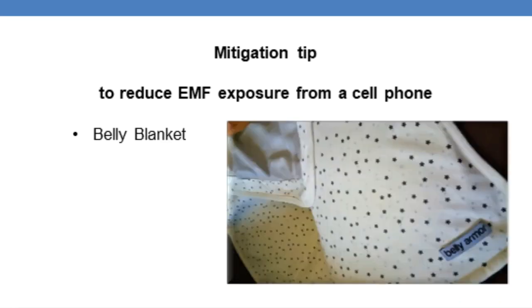Pregnant women who want to protect not only themselves but more importantly their unborn baby can use a belly blanket. I demonstrated the mitigation effect of the belly blanket in one of my videos, which is also listed on my website and on YouTube. It is quite remarkable how the level of EMFs coming from the cell phone drops as soon as I use the belly blanket as protection.